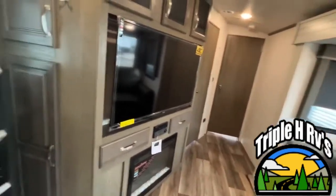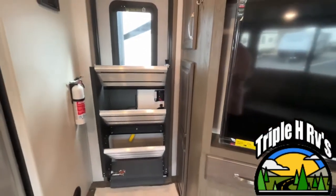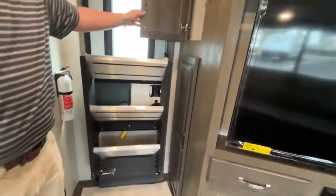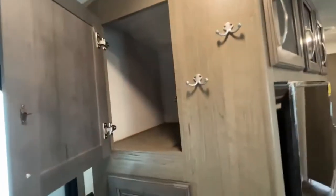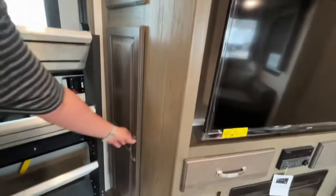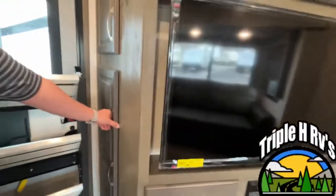We'll just start right here at the door. We are too close to the unit next to us so we're not able to get the steps down, but you can see that you do have nice solid steps. Right here at the door you've got some good storage — we'll try to open this one as much as we can, but it's got some nice shelves in there and it's deep too.